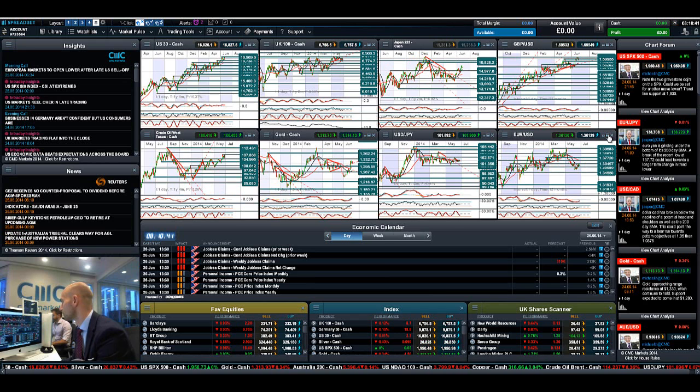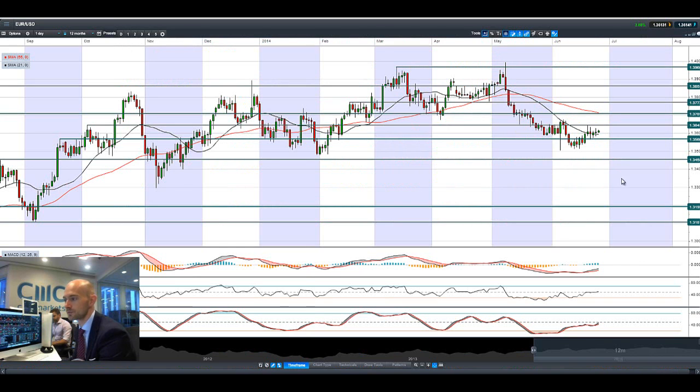Moving on to euro/dollar — and I do want to talk about GBP/USD shortly — euro/dollar has a slow grind higher and potential resistance is at 1.3645. We have some US data today: it's Wednesday, so we've got the GDP figures and the crude oil inventory figures. If we see any drift, expect potential support at 1.3568.